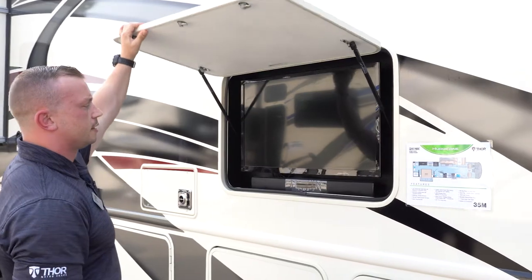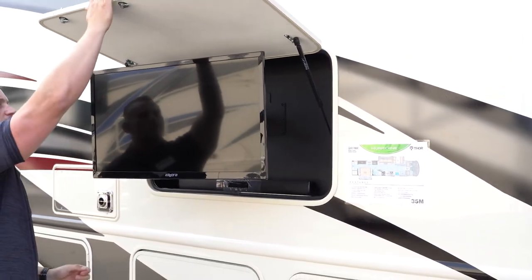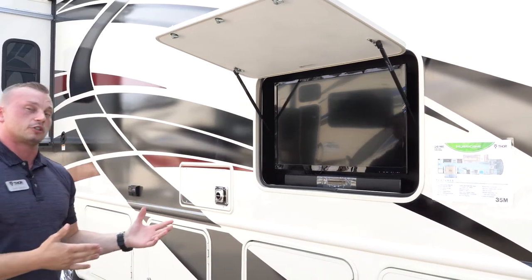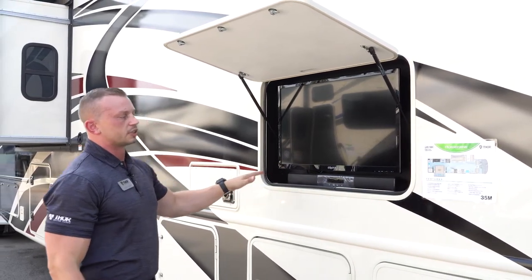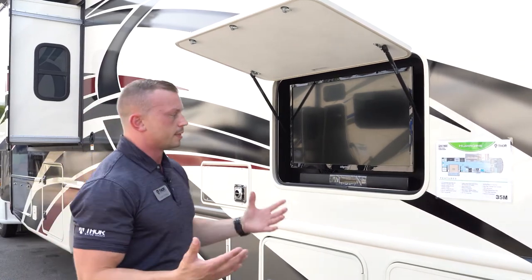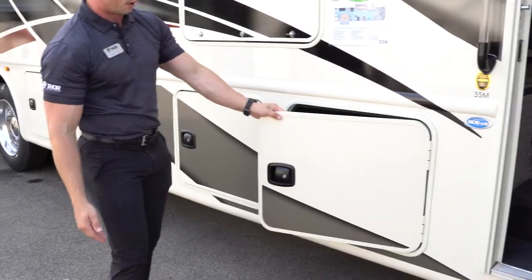Outside entertainment is always standard on the Hurricane. You'll have a TV on a swivel bracket so you can pull it out to eliminate glare, both with the TV cover and your awning. There's also a Bluetooth soundbar that's already hardwired into the TV — great for tailgating — and if they want to use it for music they can do that as well.